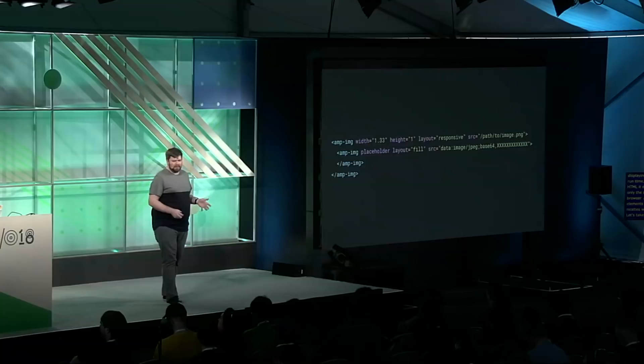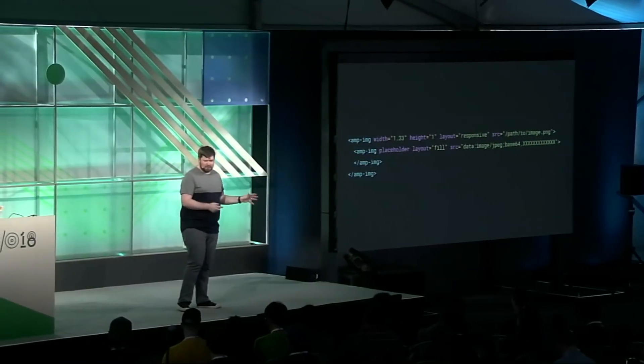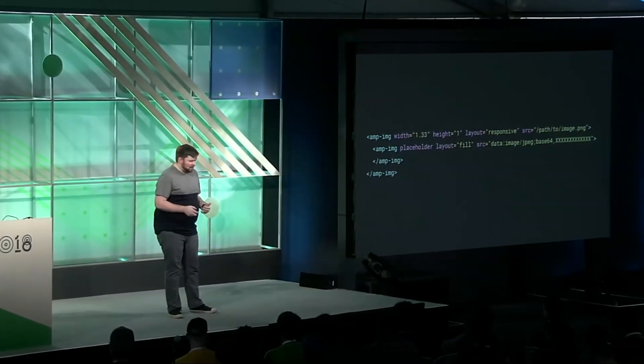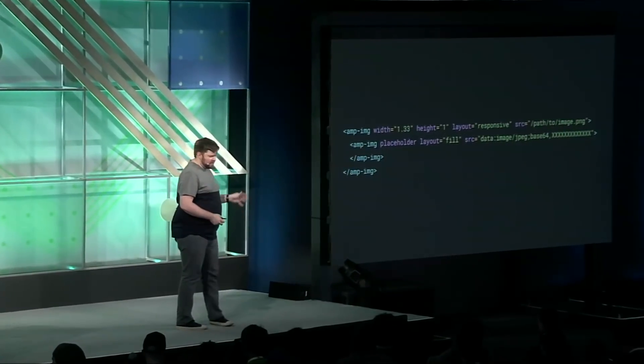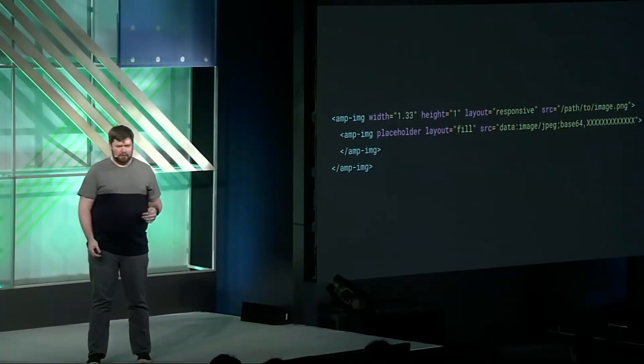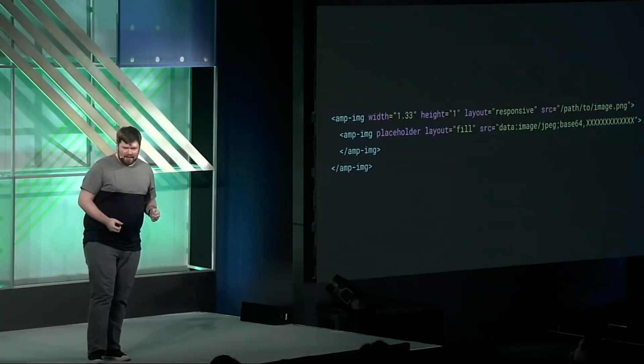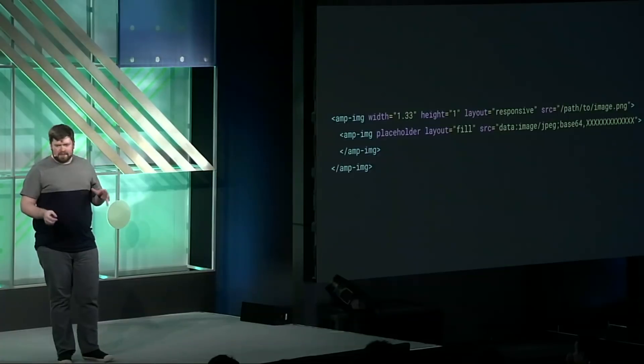AMP is HTML with some custom elements designed to bring you modern niceties without sacrificing performance. First, we have amp-image. The amp-image tag is baked into the AMP runtime, so you don't have to load anything extra. It controls the loading of the image to ensure maximum efficiency — when you load an AMP page, it's not necessarily going to load every image immediately the way a standard image tag would. Instead, it does its own optimizations to figure out when's the right time to render something — it might wait until you scroll it into view.